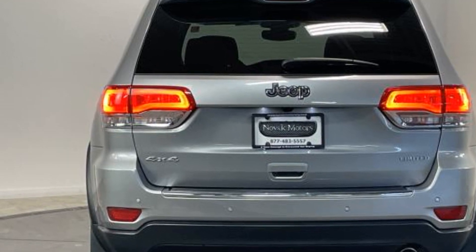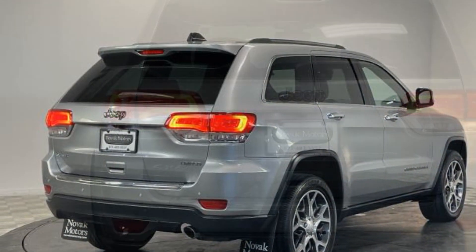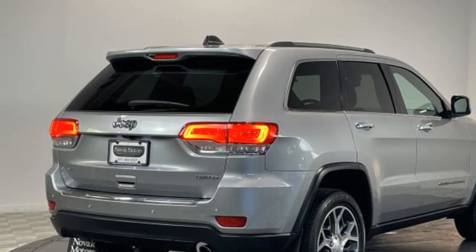Tinted windows, power driver seat, power passenger seat, pass-through rear seat, Bluetooth, and power liftgate.